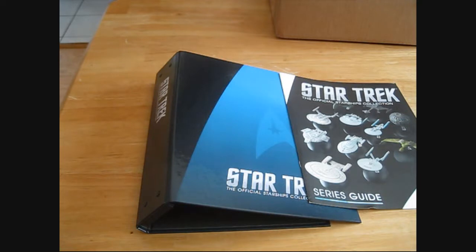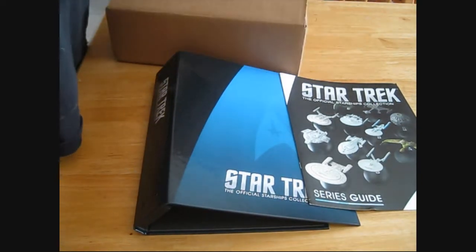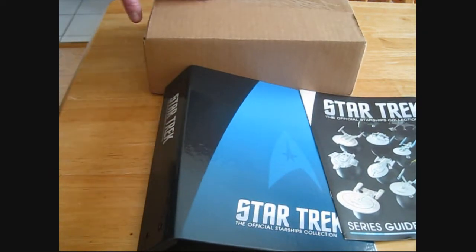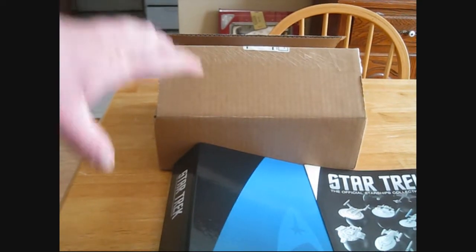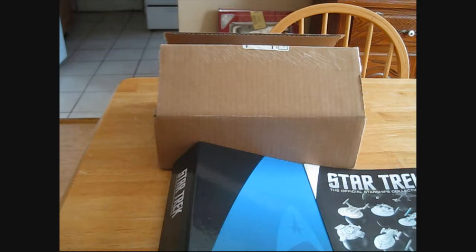I've already made that video - I got the Enterprise D. Then maybe a week later I got issue 2 and 3, and that's when I called and said hey I never got this binder, and they said they would send that out to me. So now apparently, however this worked out for them, they have sent me what I can only assume was supposed to be my original package with the Enterprise D and binder. It just showed up at the same time as the replacement binder that I didn't get.